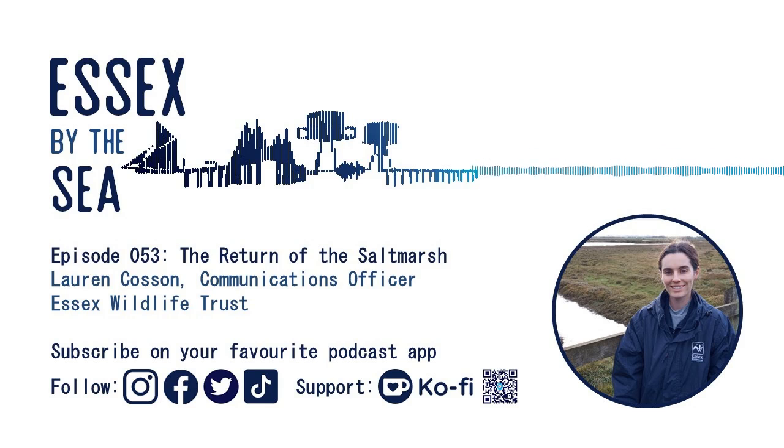Hello Lauren, thank you very much for inviting me along to the Essex Wildlife Trust headquarters. Hi Owen, it's lovely to have you here at Abbott Hall. You've taken me on quite a walk from the buildings, and we are right on the edge of the River Blackwater. There's water just in front of me, and this is the salt marsh, isn't it?